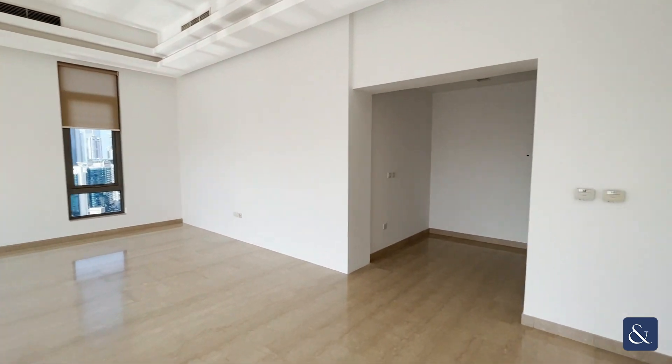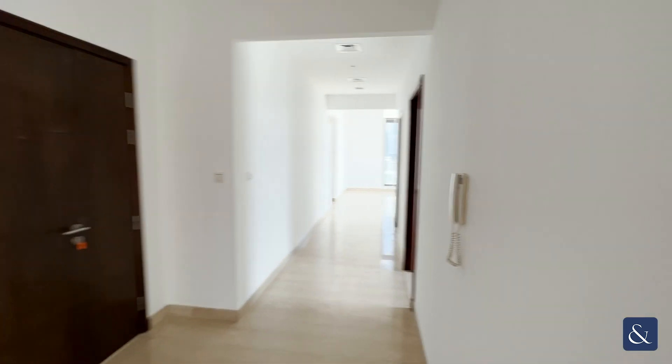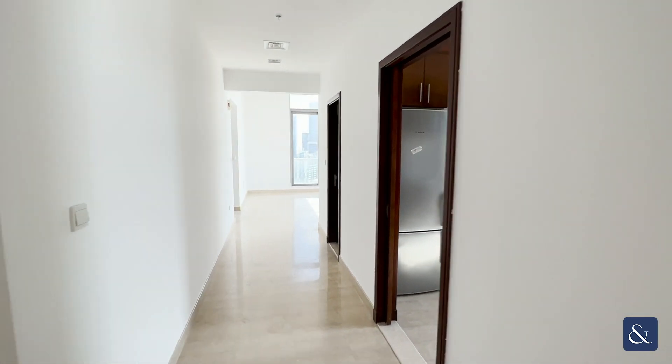On entry, you have the living dining area to the right. As you can see, bright windows all the way around, giving plenty of natural daylight.